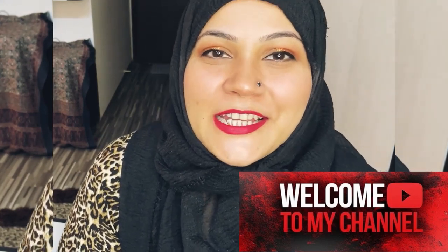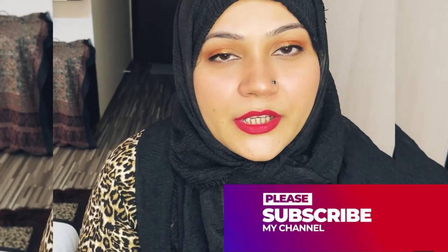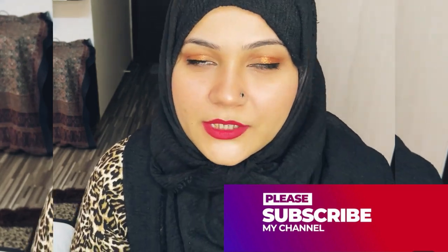Assalamualaikum everyone, welcome back to my channel, Mogana Say It's Life. Today's makeup is our night makeup. As you saw my day makeup previously, today we will talk about night makeup and the tricks and techniques we can use so our makeup looks good on the skin, especially how to make our skin dewy in night makeup.